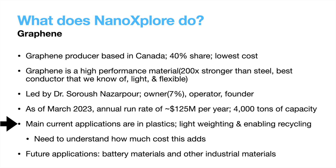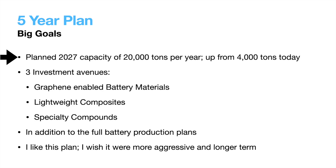Currently, their main application for their graphene is in plastics — both lightweighting and enhancing recyclability and performance. Future applications include battery nano materials and other industrial materials like concrete and drilling fluids. In August of 2021, they were the first graphene company to receive an EPA approval for their graphene black product. It's a multi-year process to get an approval like this, and it may serve as some barrier to entry going forward. Now let's jump into their five-year plan.